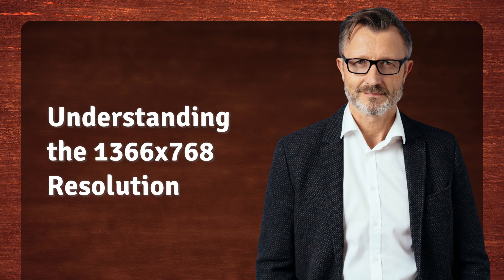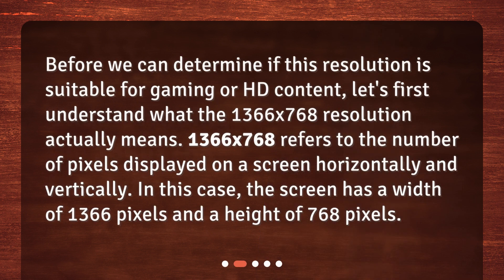Before we can determine if this resolution is suitable for gaming or HD content, let's first understand what the 1366x768 resolution actually means. 1366x768 refers to the number of pixels displayed on a screen horizontally and vertically. In this case, the screen has a width of 1366 pixels and a height of 768 pixels.